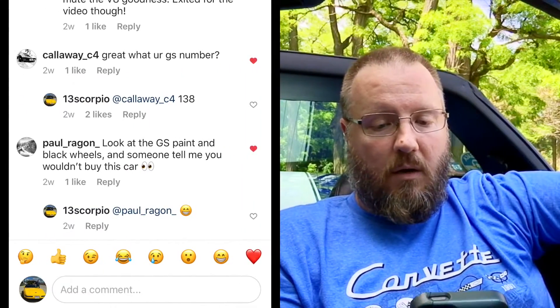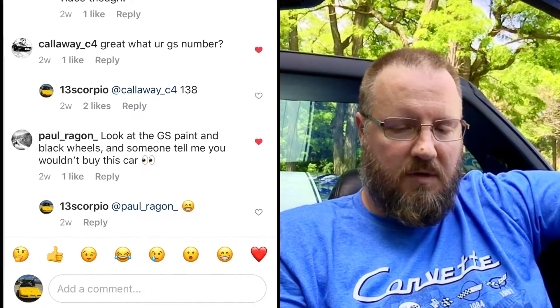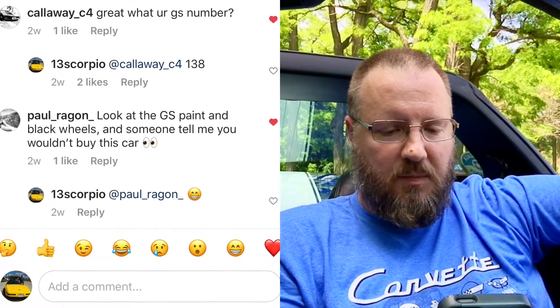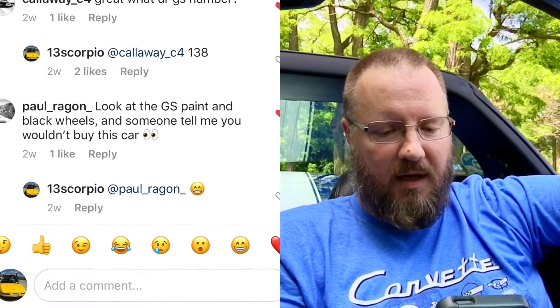Callaway C4 asks: what is your GS number? That is number 138. Paul Reagan asks about the GS paint and black wheels — would someone really not buy this car? I know that on the spectrum of C4 Corvettes this is a pretty expensive car, and they seem to be priced even higher than the ZR1s. Ultimately, if you could buy a C4, this is probably the one to get, but you've got to be willing to pay that price range. And I know for a 23-year-old car, that's a little bit too much for some people.